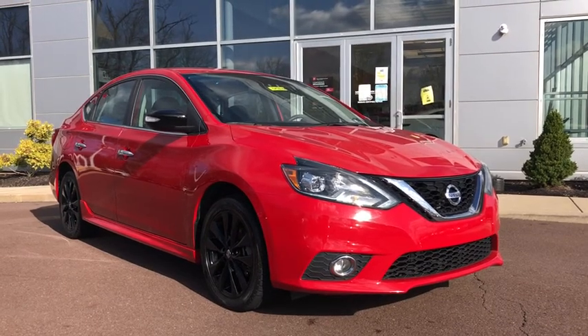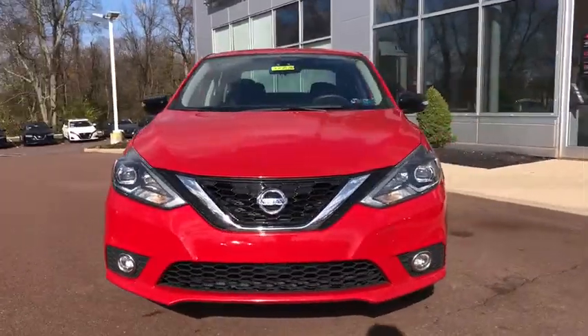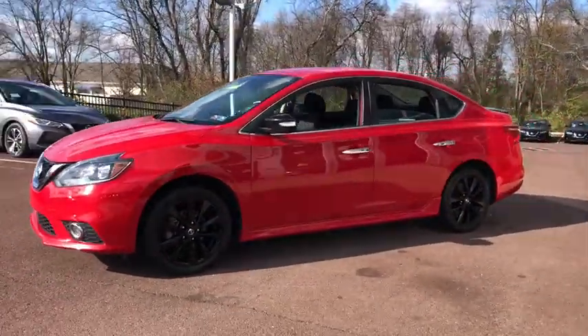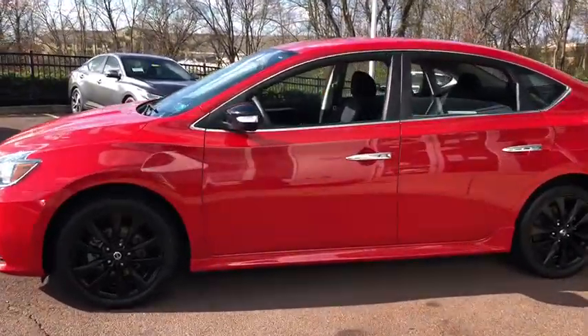Get a feel for the 2017 Nissan Sentra. This vehicle is an outstanding buy with fewer than 60,000 miles on the odometer. Comfort, convenience, safety and fun are all yours in the sleek and spirited Sentra.